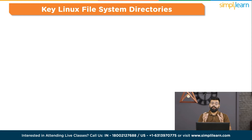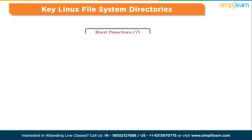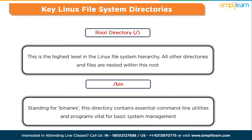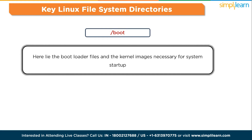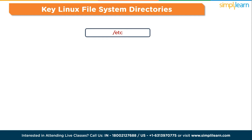Key Linux file system directories — each serves a distinct purpose. The root directory is the highest level in the hierarchy; all other directories and files are nested within it. The bin directory, standing for binaries, contains essential command-line utilities vital for basic system management. The boot directory holds bootloader files and kernel images necessary for system startup. The dev directory hosts device files representing both physical devices like printers and disks, and virtual devices like terminals. And the etc directory is home to system configuration files utilized by various applications and services.